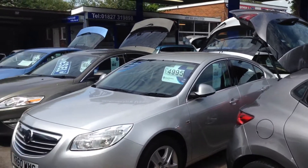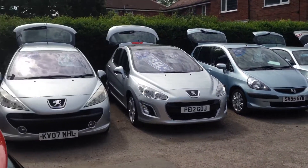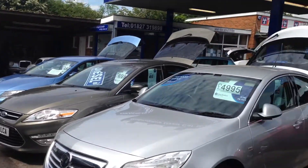We're open seven days a week — come and have a test drive, come and see what you think. We look forward to seeing you. We're on the Ashby Road in Tamworth. Have a good day, take care.